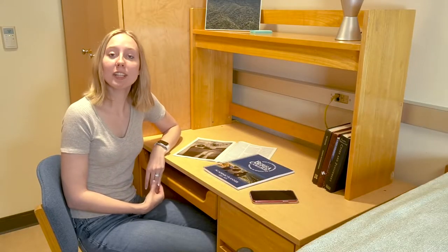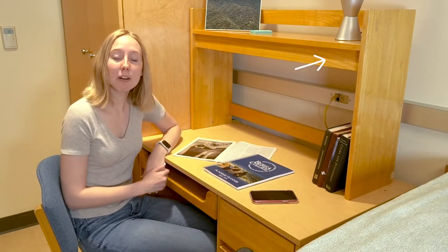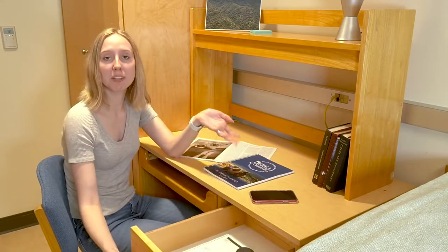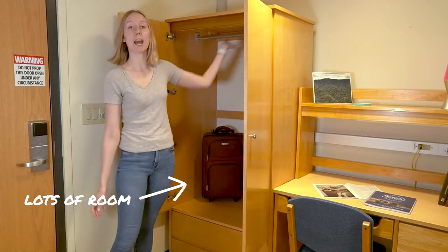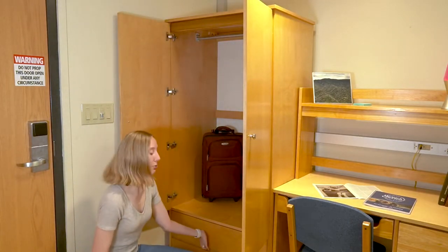Every room has a desk and chair for each student to do their schoolwork, and it also has plenty of storage for you to put your things. Each student has their own wardrobe where they can hang up their clothes on the rack or put them down below in the drawers.